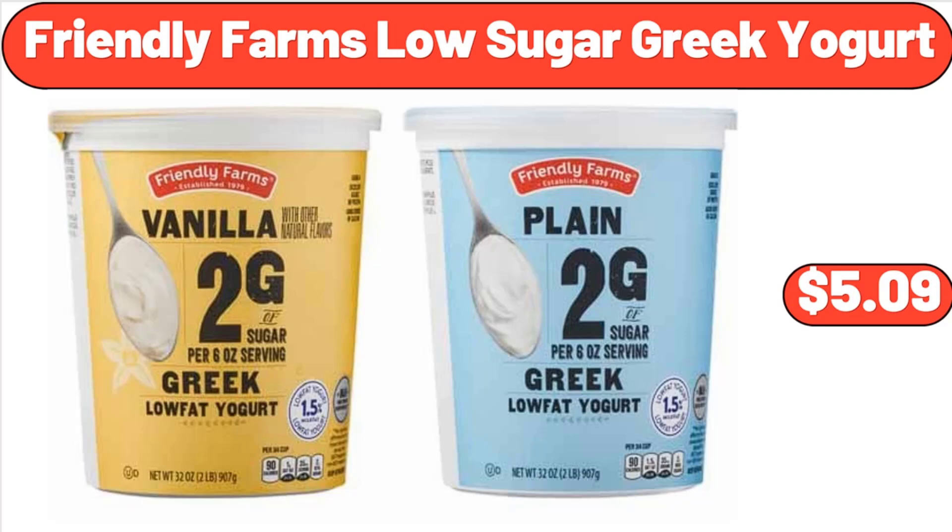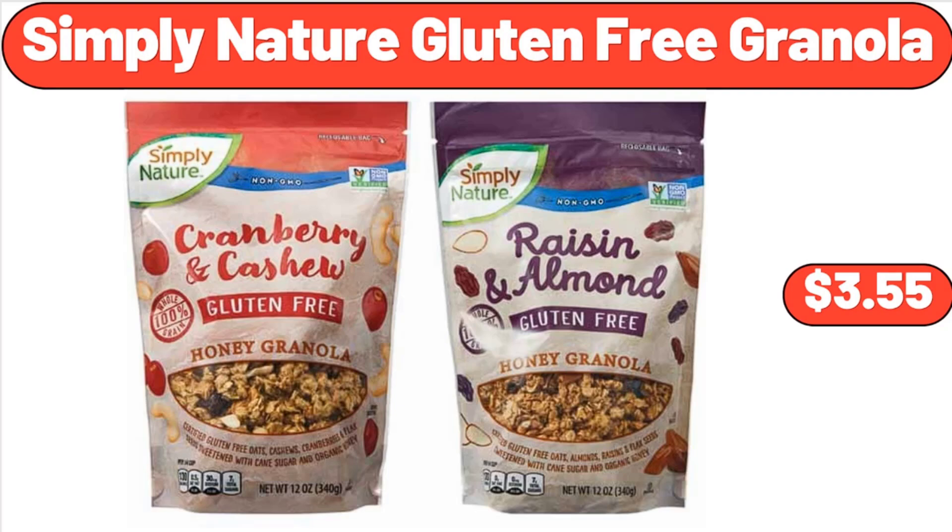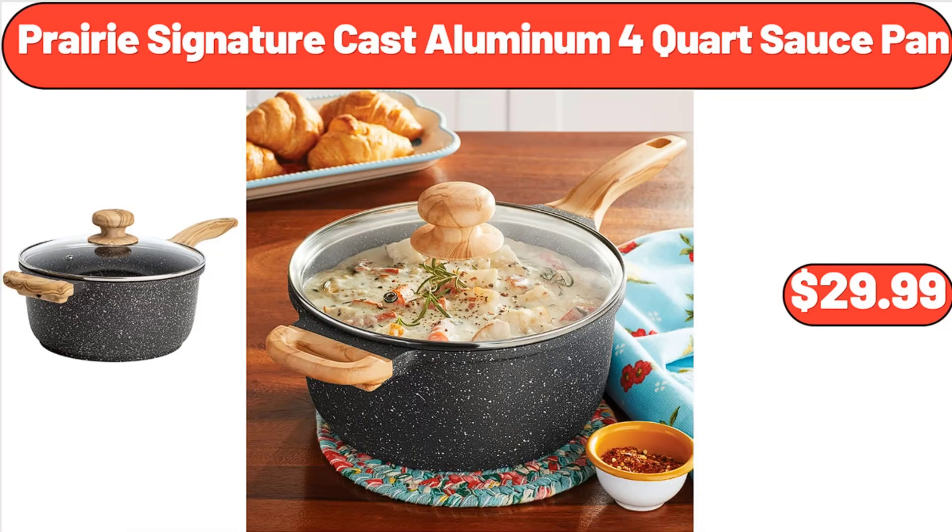Friendly Farms Low Sugar Greek Yogurt, $5.99. Simply Nature Gluten-Free Granola, $3.55. Prairie Signature Cast Aluminum 4 Quart Sauce Pan, $29.99.